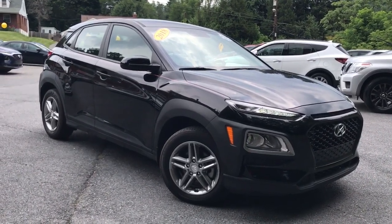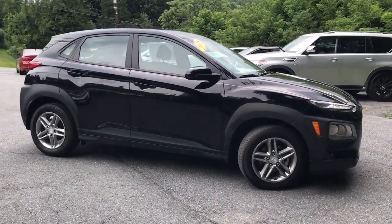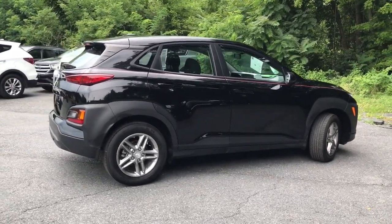Your next car could be the 2018 Hyundai Kona. This vehicle is an outstanding buy with fewer than 25,000 miles on the odometer. Take a closer look at the sophisticated and versatile Kona.